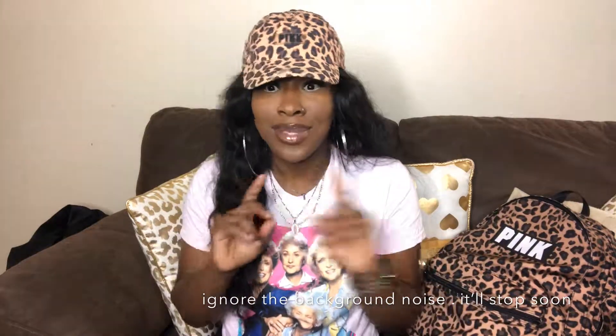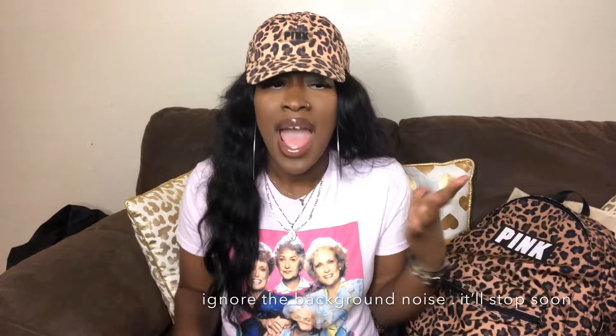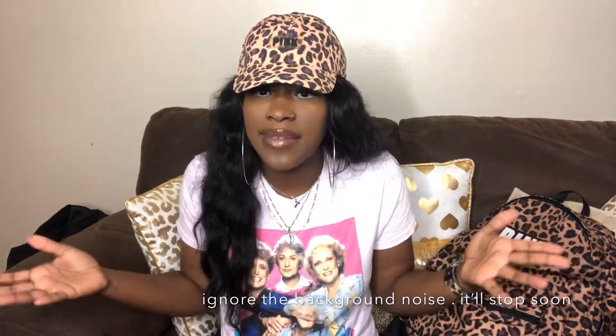Hey y'all, welcome back! This video is gonna be my back to school 'what's in my book bag' video. Y'all know me — I live for back to school time. I don't know why, but I've got an obsession with journals, pens, papers, all this stuff. I can't help it, I love it, so I'm coming to y'all with a new video.